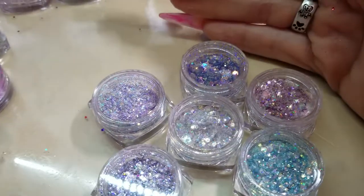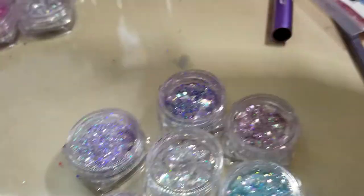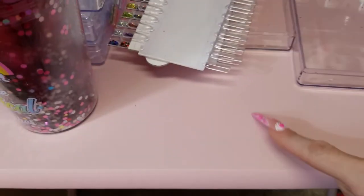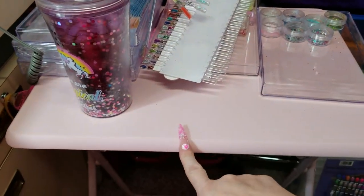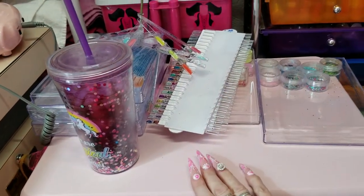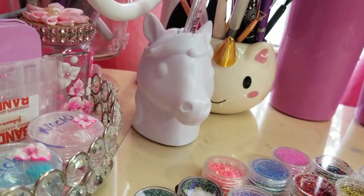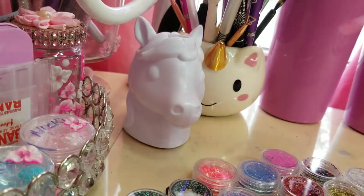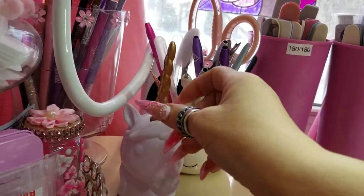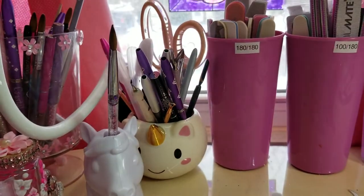And this is the last bunch that I got. And then my husband got me this for Christmas — it's actually supposed to hold a pen, see the pen? But I wanted it for my brush. I thought that was pretty cool.